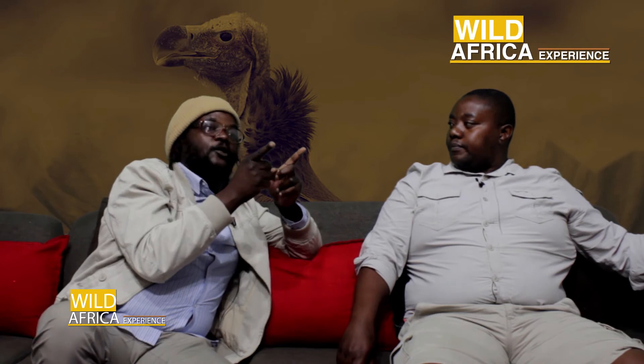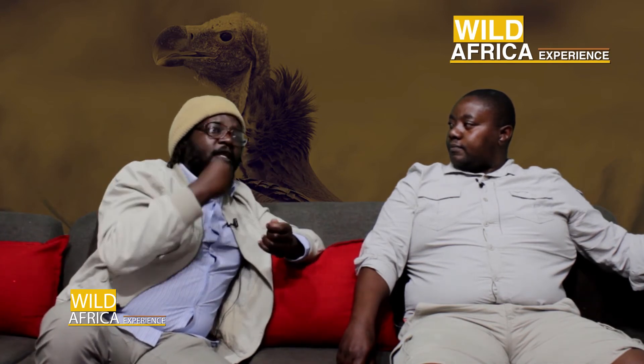Birds in general have amazing eyesight — they see at least five times better than humans, to the extent that the brain is actually smaller than the eye. The eyes of vultures in particular are more rigid, being oval or oblong, which allows their head to turn almost 270 degrees so they can look all around.